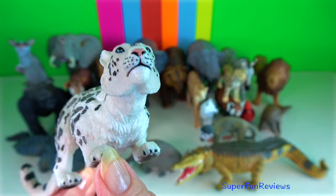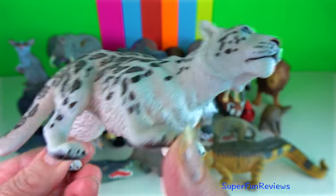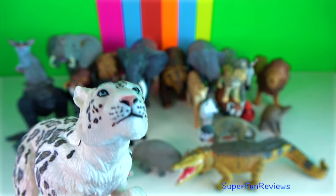Snow leopard. They have extremely large sized paws in comparison with other felids, which are an adaptation for walking on snow.